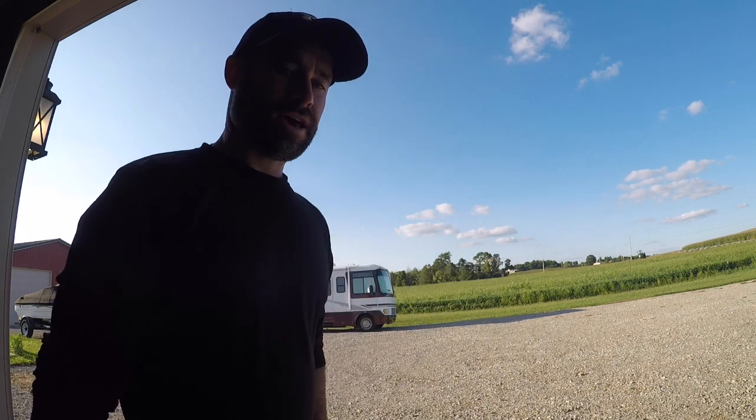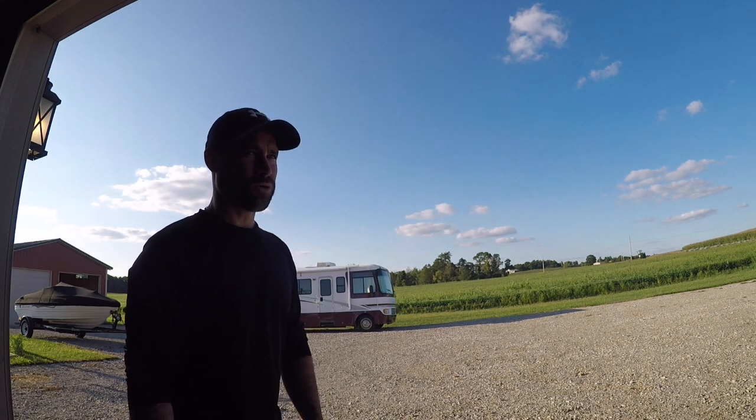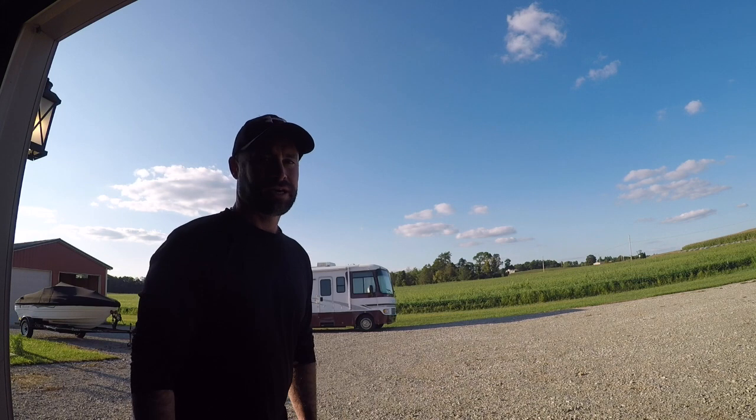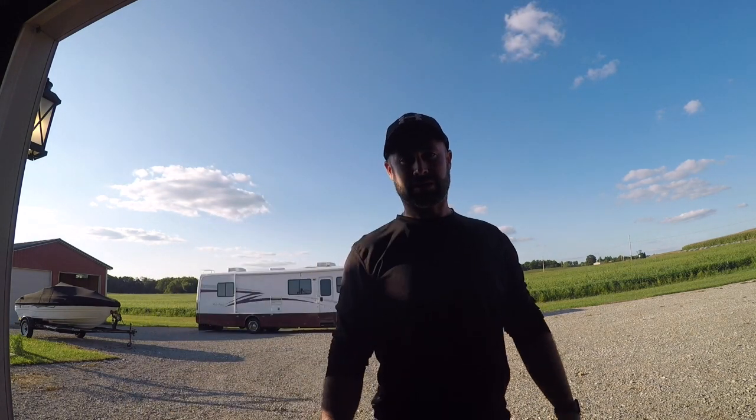Hey guys, today I want to show you our newest adventure. My wife and I decided to buy a Class A motorhome. We bought an older one because we didn't want to spend a ton of money — you can spend a fortune on these things. We didn't want to spend a ton of money and then decide we were never going to use it, which has happened before with other things.